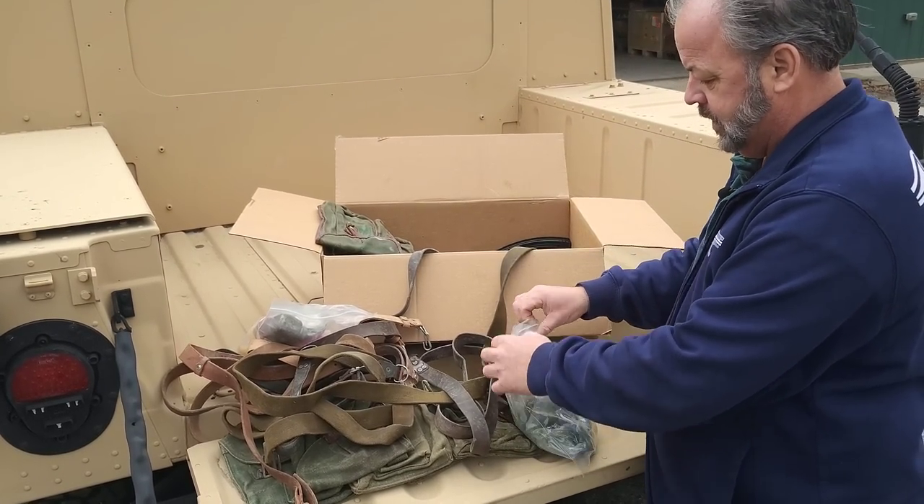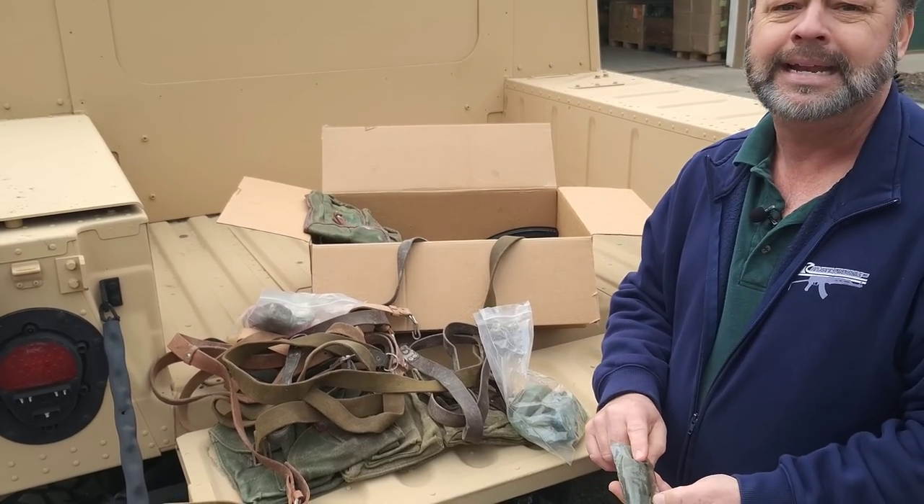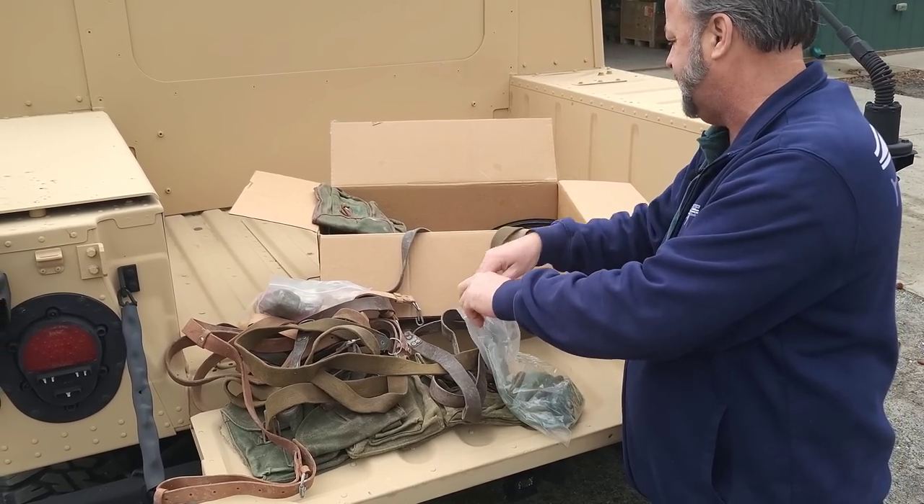We also are going to include 10 of the AK-47 cleaning kits that you can put in the pack to sell as a package.